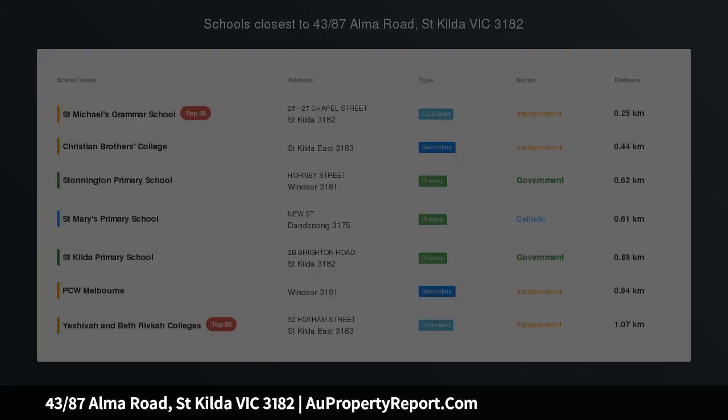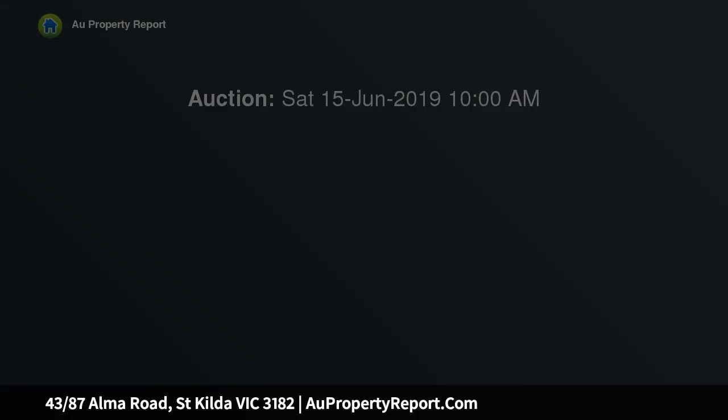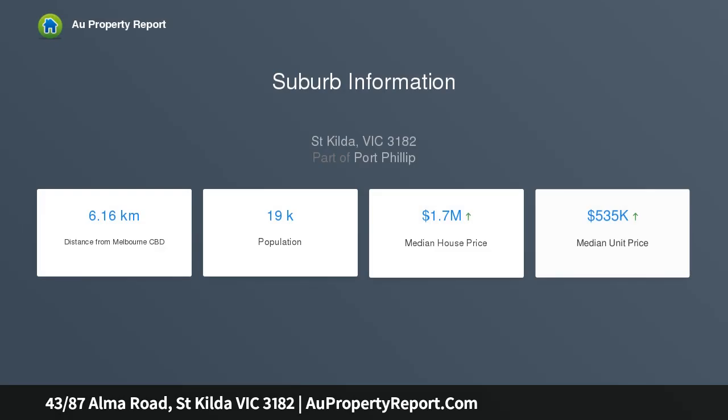Spacious and secure gem. This secure, recently updated and perfectly positioned apartment is cushioned only a short distance away from an array of Melbourne's delights including Carlisle Street, Chapel Street and Fitzroy Street. This delightful two-bedroom apartment has been recently refurbished and is ideal for a first home buyer, downsizer or astute investor to enjoy.